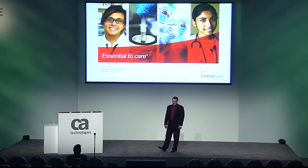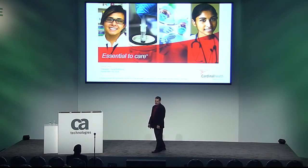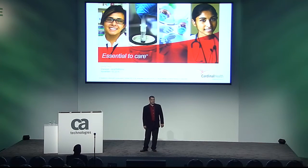My name is Louis Verzi and I manage the Java platform space at Cardinal Health, including the Wiley APM product. Over the next 30 minutes, I'd like for you to understand our growth journey of adopting Wiley and hopefully you can take away some things that will help you in your environment.